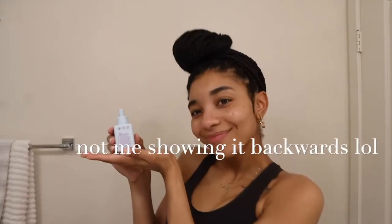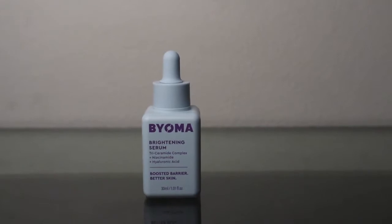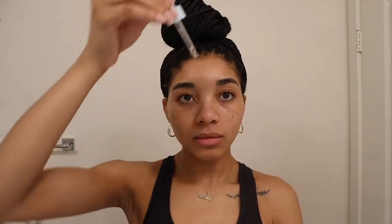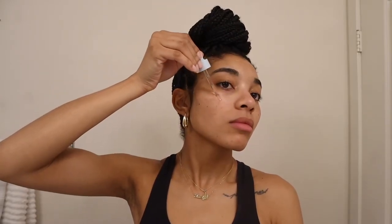My next step is serum. I'm using the Bioré brightening serum, which has a tri-ceramide complex, niacinamide, and hyaluronic acid. I've been using it for about a couple of weeks and I do think I see a difference with the darkness of my acne scars — I woke up one day and noticed they looked lighter. I recently purchased the Faded serum as well, which has a lot of the same ingredients. If the Faded serum is too expensive or you're concerned about trying it, I definitely recommend this Bioré brightening serum as a cheaper alternative.